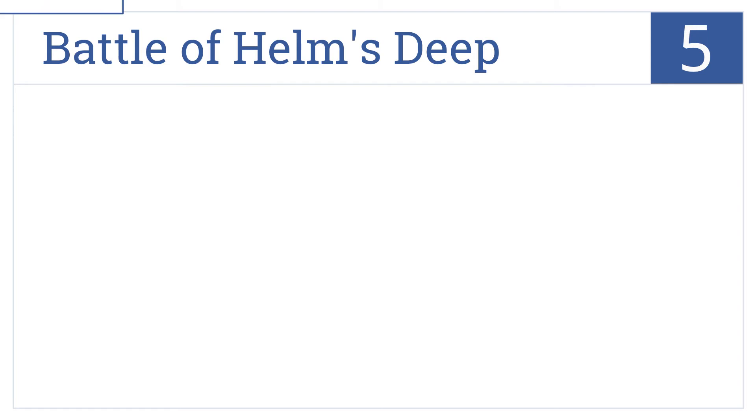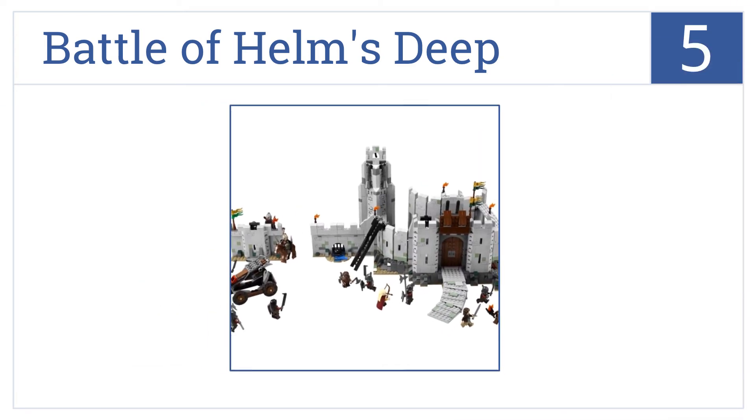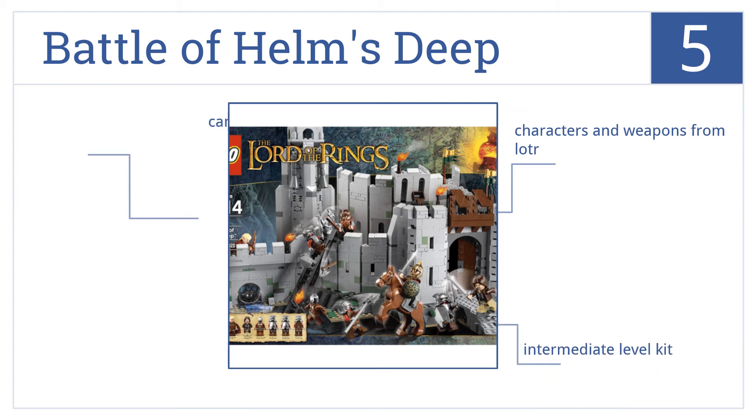Now for number 5, the Battle of Helm's Deep Lego Set will unite Lego fans and Lord of the Rings fans at the same time. It features characters and weapons from the Lord of the Rings series, and this intermediate level kit can be combined with other Lord of the Rings kits to create massive battle scenes.